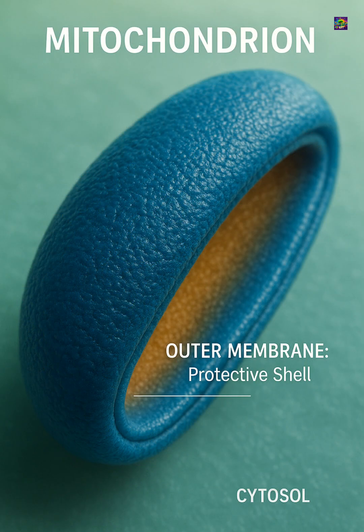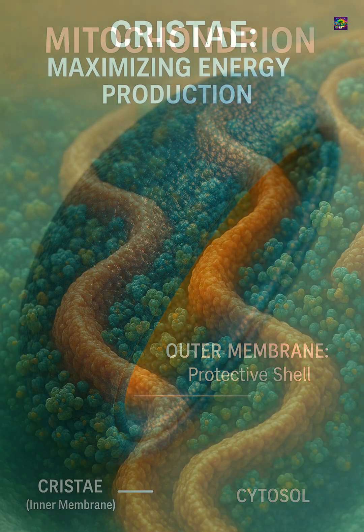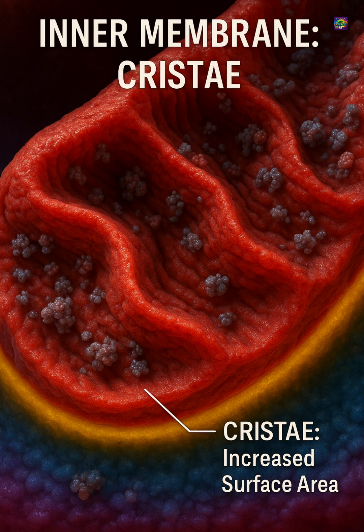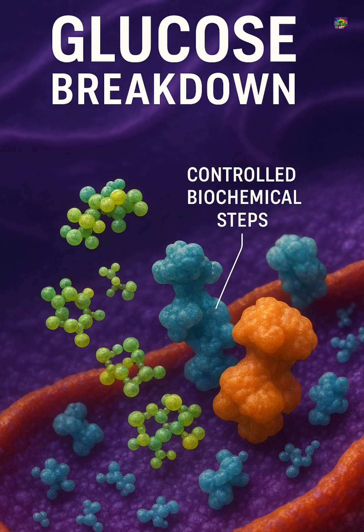A mitochondrion has two membranes, each with a purpose. The outer membrane encloses the organelle like a protective shell. The inner membrane folds inward to form narrow compartments where key reactions take place. These folds increase surface area, allowing thousands of enzymes and protein complexes to work at once.